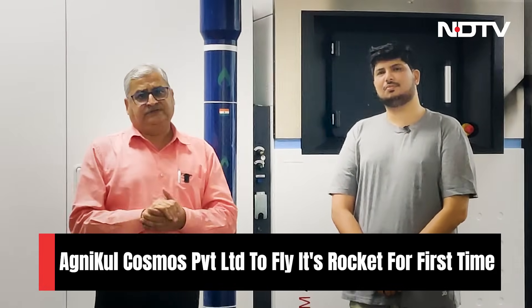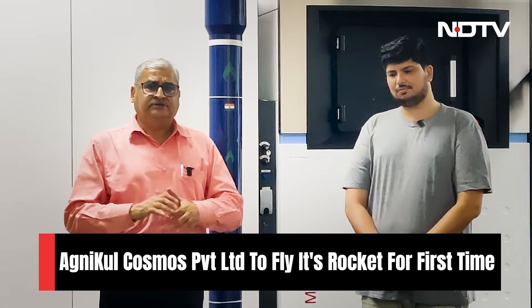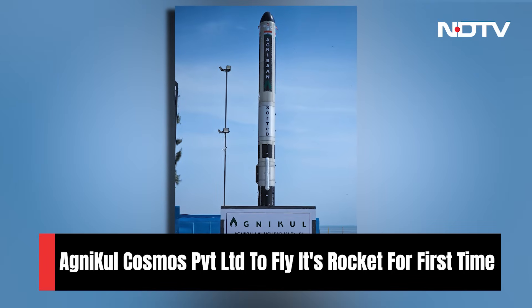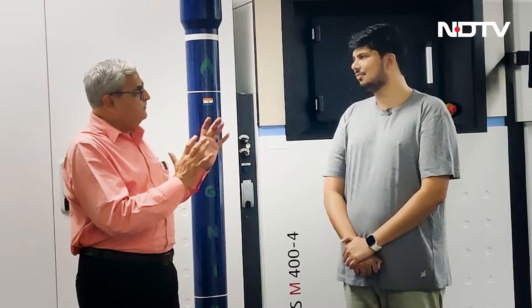I'm in a high-tech facility in Chennai, which is the offices of the Agnikul Cosmos Private Limited, an Indian space startup. And this is the rocket Agnibahn, which is going to have a launch very soon in a sub-orbital manner. There are many firsts in this rocket. One of them comes from this 3D printing machine behind me. And I have with me Mr. Mohen SPM, a founder of this Agnikul startup. Mr. Mohen, how is Agnikul gearing up for its first launch?